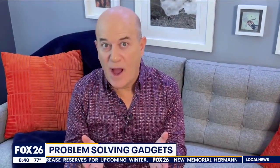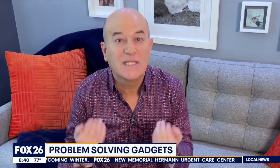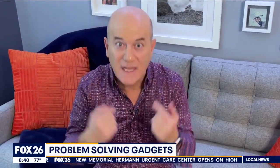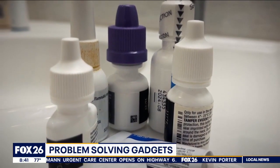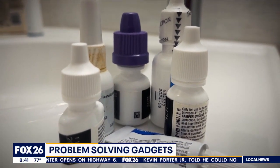Here's the second problem. Just under 50 percent of the population suffers with dry eyes — I suffer with dry eyes. There are lots of drops out there but they don't always work for everyone, and over time some stop working.